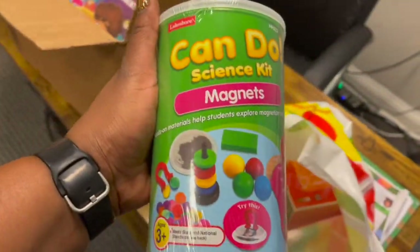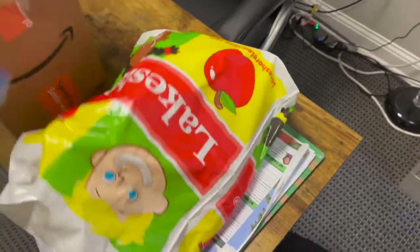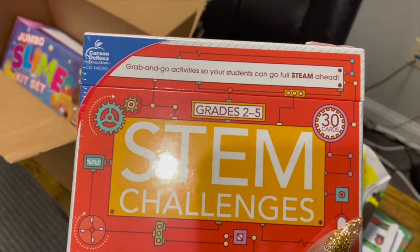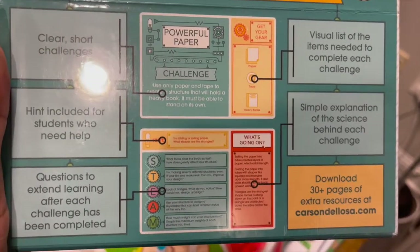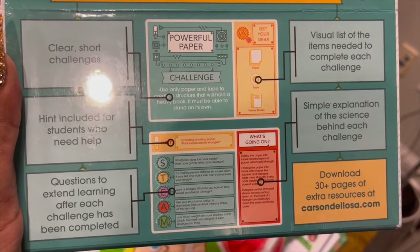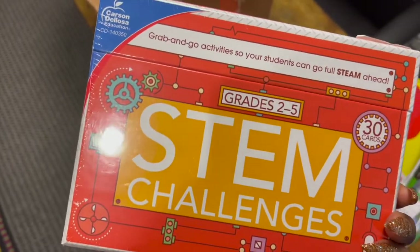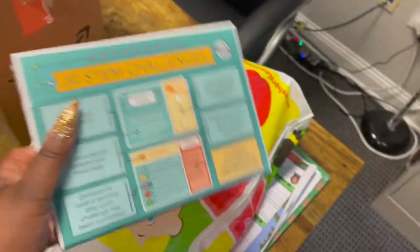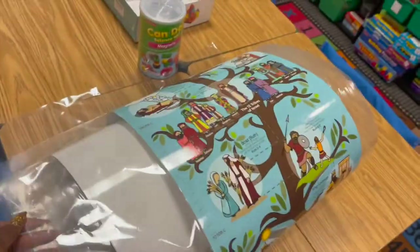Let me show you what I got from Lakeshore. This is another magnet kit — it came from Lakeshore. I also bought this STEM challenges box. It's like a grab-and-go activity: you pull a card out of the box and it'll tell you, for example, use only tape and paper to build a structure that will hold a heavy book and it must stand on its own. I feel like this would be great if we run out of things to do — a great time filler. I also did some laminating while I was at Lakeshore.